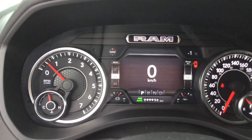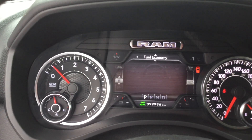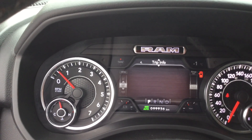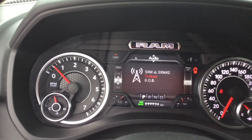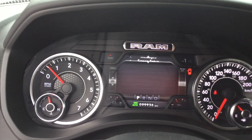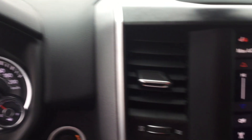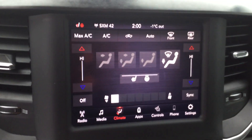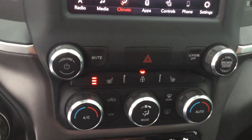99,000 kilometers on it. Full integrated display. Touch screen climate control. Heated seats. Heated steering wheel.